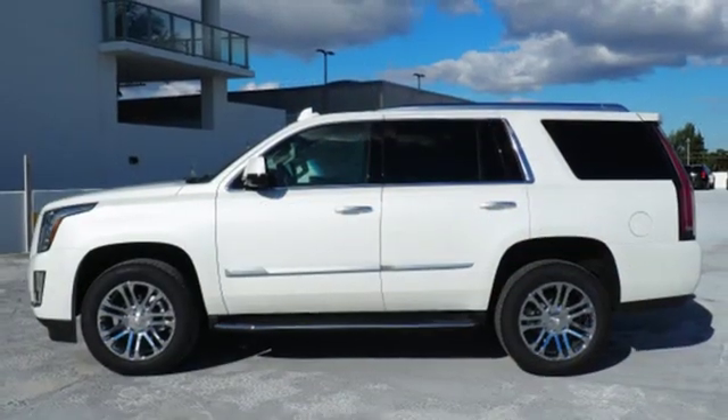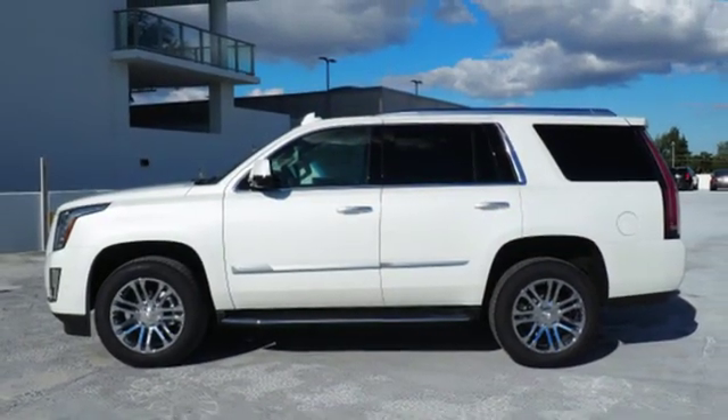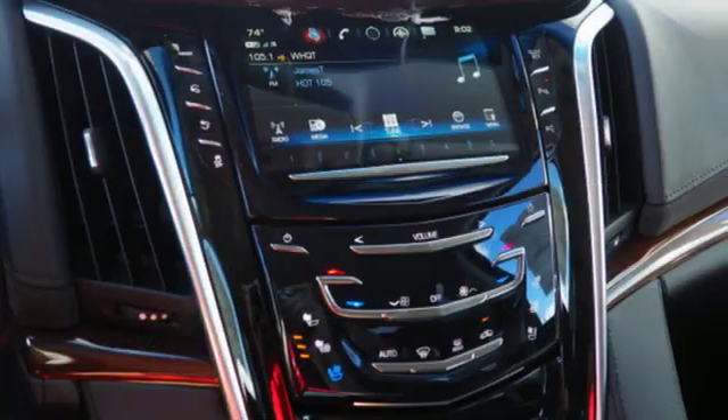V8 engine, hands-free lift gate, magnetic fluid-filled shocks, and automatic transmission.